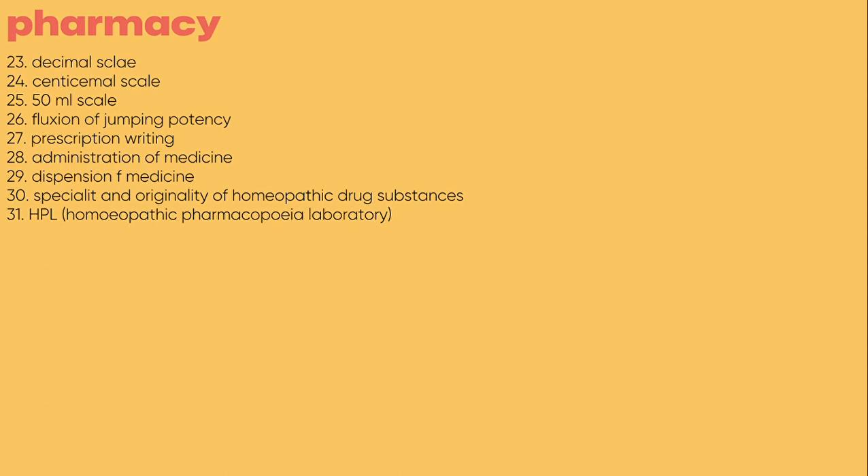How can you purchase the notes? After feedback from students who said they couldn't afford high prices, I have kept the amount as low as possible. For this particular homeopathic pharmacy set — 31 topics — you can pay just 199 rupees to buy all the notes.